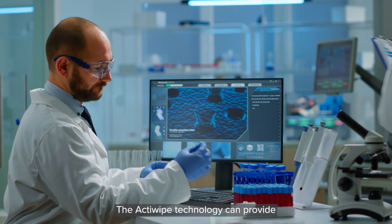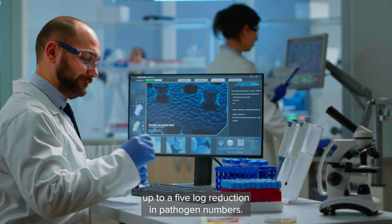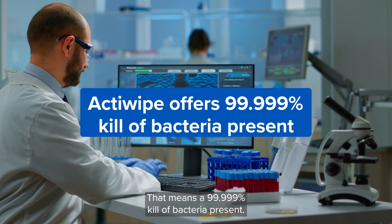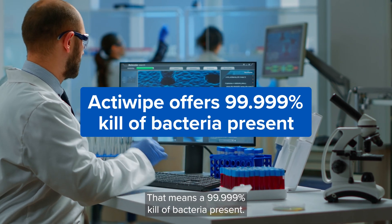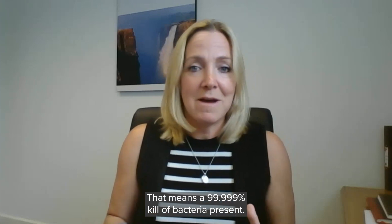The Actiwipe technology can provide up to a five log reduction in pathogen numbers. What does five log reduction mean? That means a 99.999% kill of bacteria present.